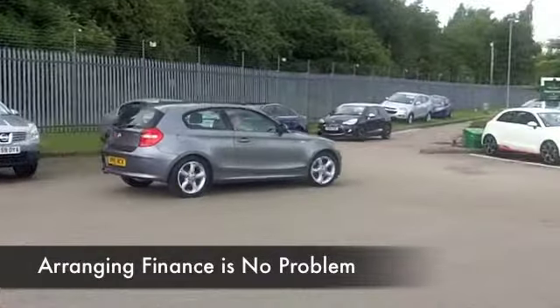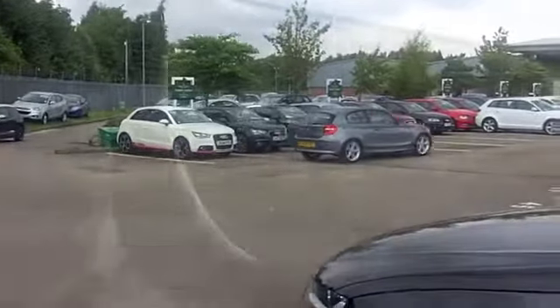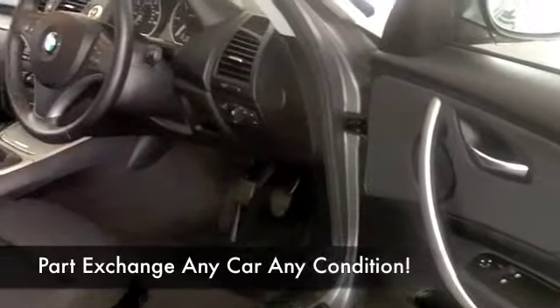We've only got about 31,000 on the clock, so certainly nothing to worry about there. You've got a cloth interior and it's all there for you really — CD player, air conditioning.